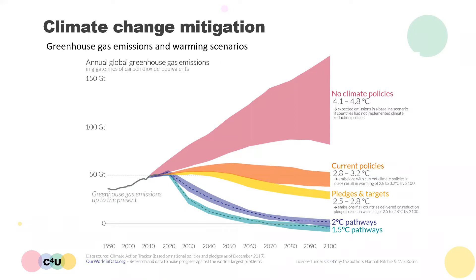The yellow and orange bands represent future emission scenarios if the current policies, pledges and targets are adhered to by different countries around the world. By the end of the century, this would result in warming above pre-industrial levels of somewhere between 2.5 and 3.2 degrees C, which would still represent a dangerous level of climate change. In order to limit global warming to 1.5 or 2 degrees C, much more aggressive climate policies will need to be implemented, resulting in emissions pathways as represented by the turquoise and purple bands.